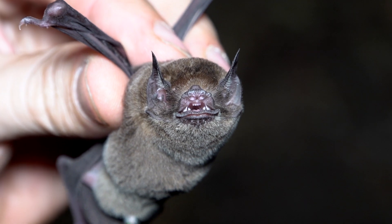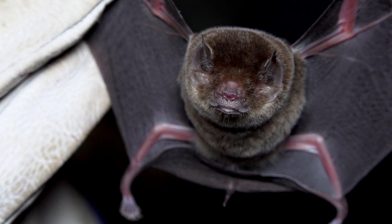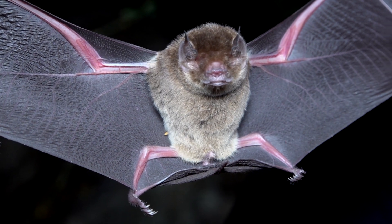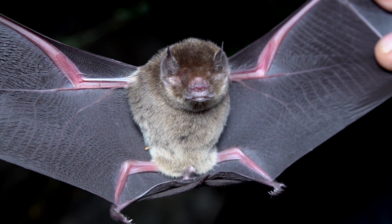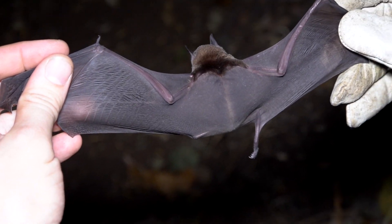Members of this family have flared lips, tiny eyes, and thin wings with a wide tail membrane. What's unusual about these two bat species is that they have no fur on their backs.